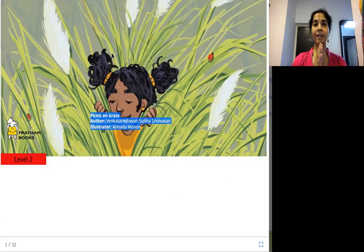Namaste from Joy of Reading. Today's story is Picnic on Grass. The author is Venkataragavan Subha Srinivasan, the illustrator is Ananda Menon, and the publisher is Pratham Books.